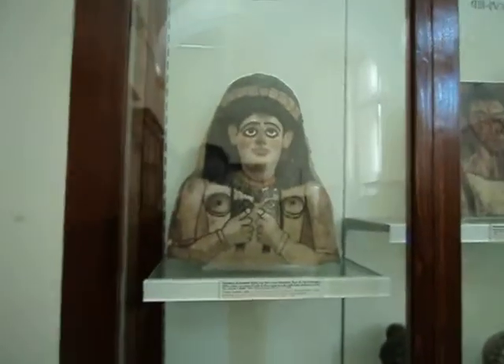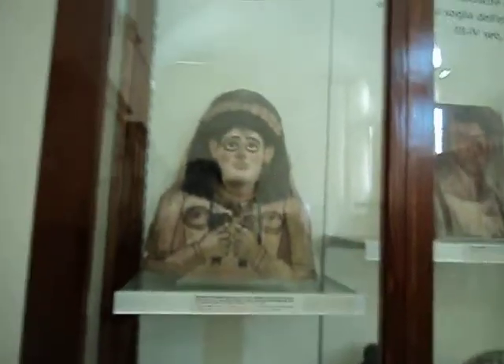After 30 BC, the Greek-speaking immigrants to Egypt gradually became integrated into the native population.